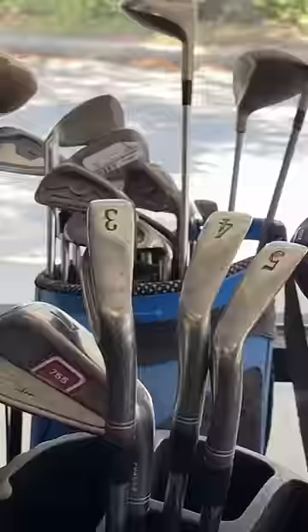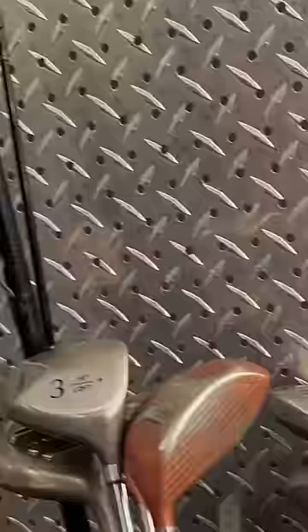Pawn shop hack number one: never negotiate for the actual item you want to buy. In this case it was a beryllium copper Ben Hogan wedge, but it had no price on it. Usually when that happens, the pawn shop will look it up on eBay and that's what you're going to pay.